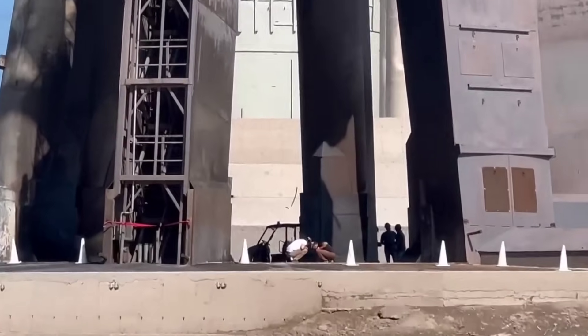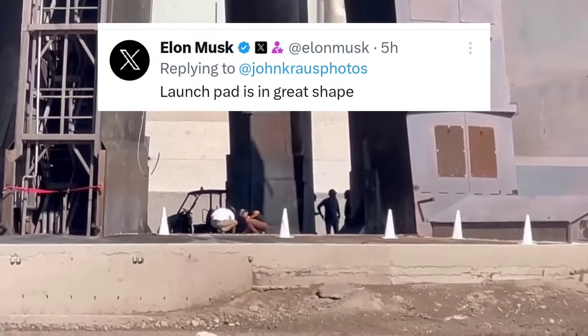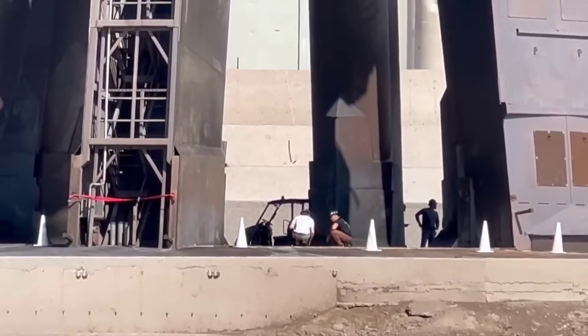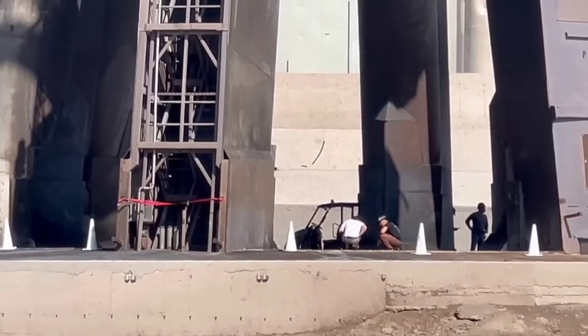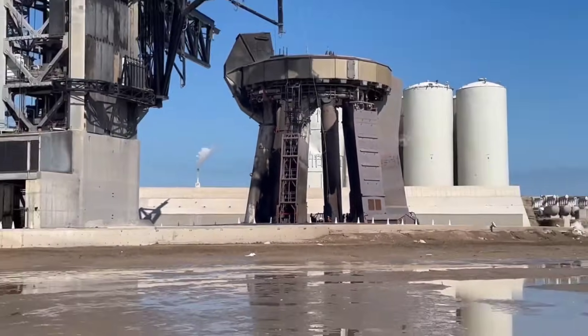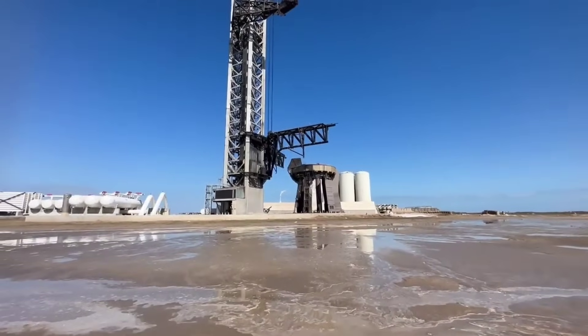After the Starship launch, Elon Musk responded on X and said the launch pad is in great shape. Overall, this was a huge improvement over the first test flight. SpaceX showed much greater reliability in Stage Zero, with none of the parts of Stage Zero malfunctioning during the launch.